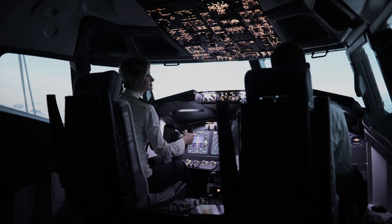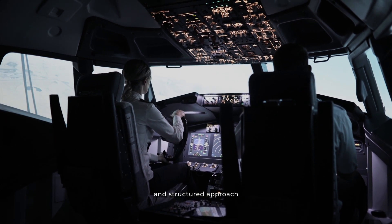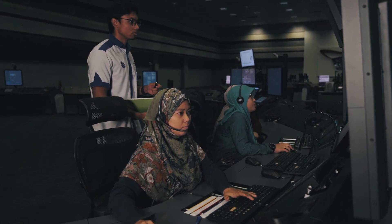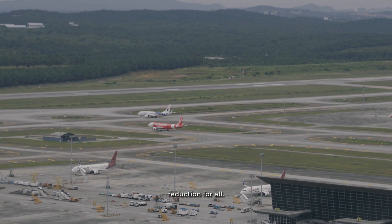The use of SIDs and STARs has several advantages for the aviation industry as it provides airlines, pilots, and air traffic controllers a known flight path that allows proper planning and structured approach to departures and arrivals. The initiative to develop short SIDs and STARs also comes as part of CAM's effort to promote carbon and cost reduction for all.